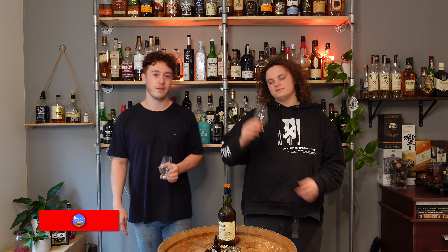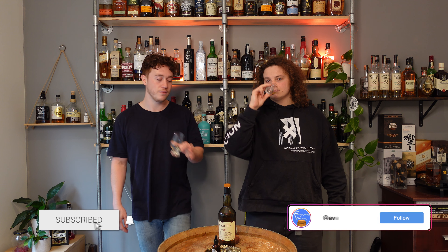Thank you very much for watching this episode of Everything Whiskey. If you liked it, leave us a like. If you want to see future episodes, consider hitting the subscribe button. We'll see you in the next one. Cheers!